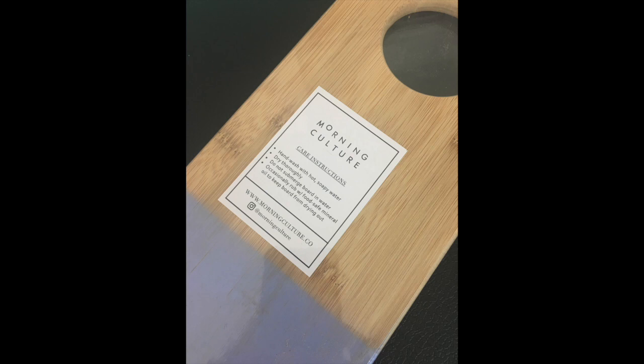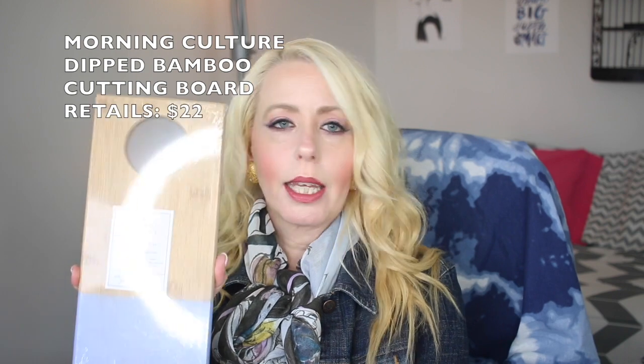Next up in my box is from Morning Culture, and this is just a cutting board. If you don't do a lot of cooking or use things in your kitchen you may not love this, but I really love it. I think this is gonna look great in my kitchen and I cannot wait to try this one out — so cute! This is from Morning Culture.